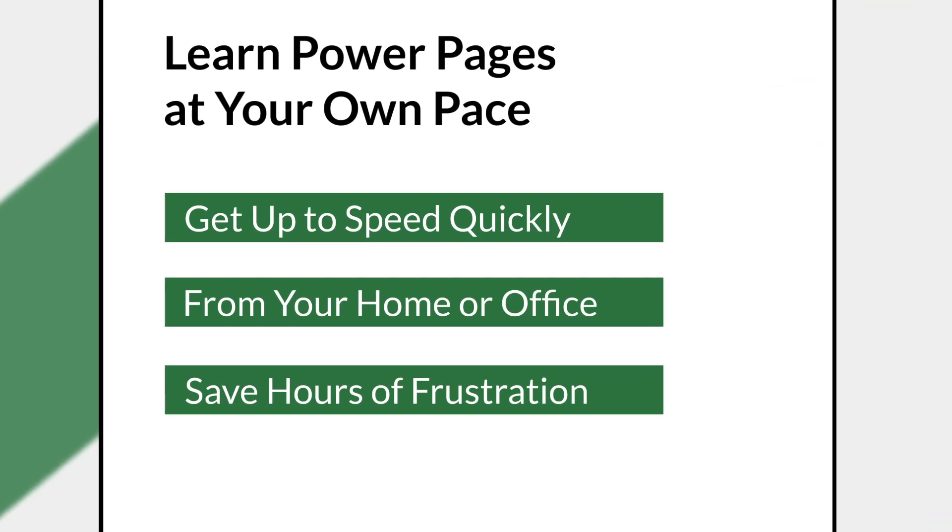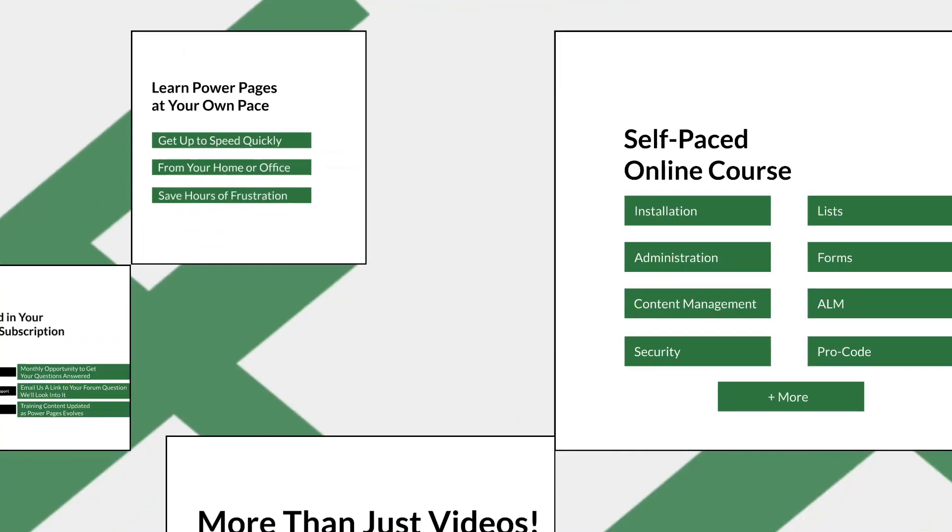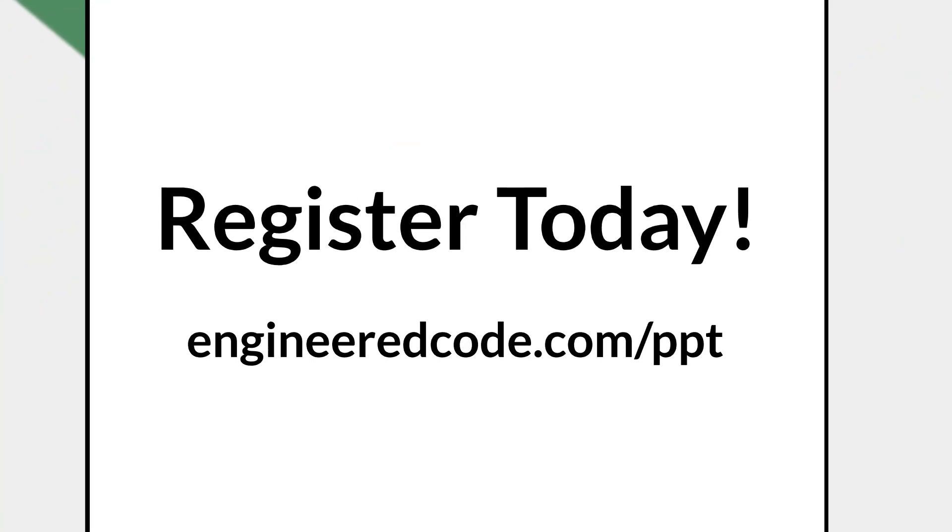This course is the best way to get up to speed quickly on Power Pages at your own pace, and in the comfort of your home or office. Plus, the additional benefits will save you hours of frustration. Sign up now to get access, and start your Power Pages training journey.